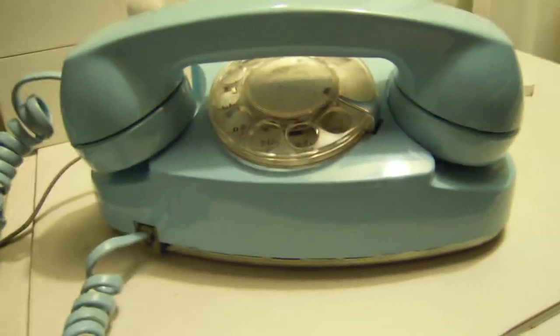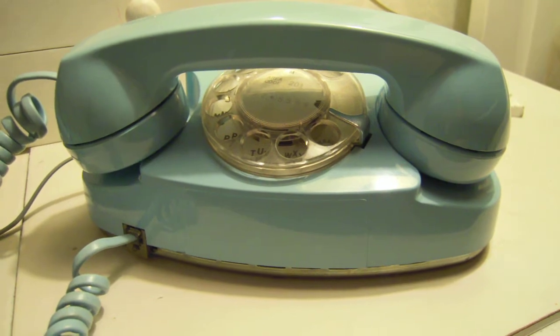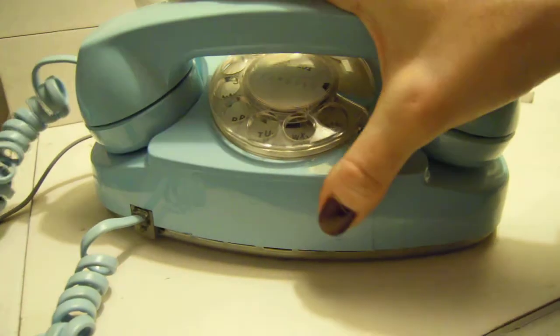The first model was the 701 model, which didn't include an internal ringer. So if you see a 701 model, it doesn't ring — it needs an external ringer. Mine is a 702 BM, a later model. The 2 designates an internal ringer and the M is for modular.